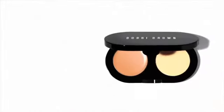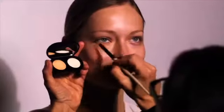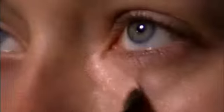This creamy formula is new and improved. It gives you quick, perfect coverage, and the texture is so creamy it makes it very easy both for application and blending. The formula actually helps maintain skin's moisture level, so your skin under the eyes will never look dry or cakey.